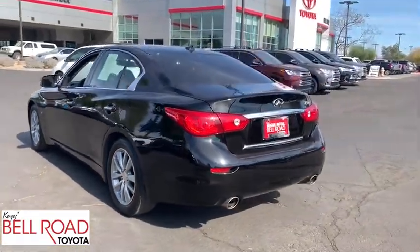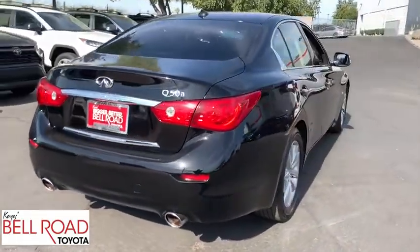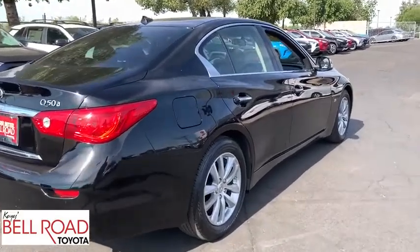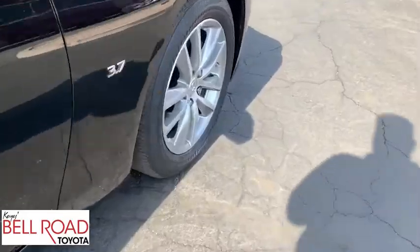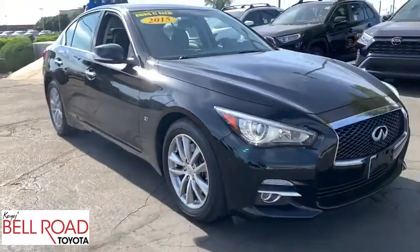The breathtaking performance of Infiniti's Q50 engine leaves nothing to be desired. The engine block is crafted out of aluminum alloy to help reduce weight and increase responsiveness, giving you incredible power and a truly thrilling drive. This vehicle has less than 70,000 miles.